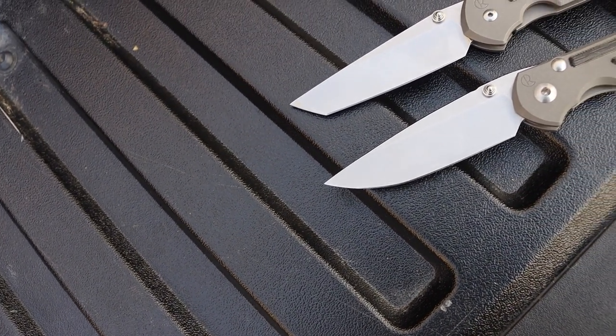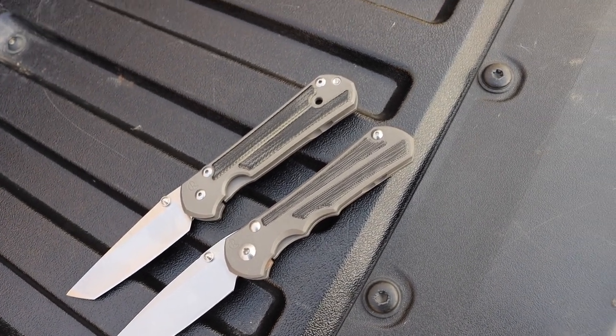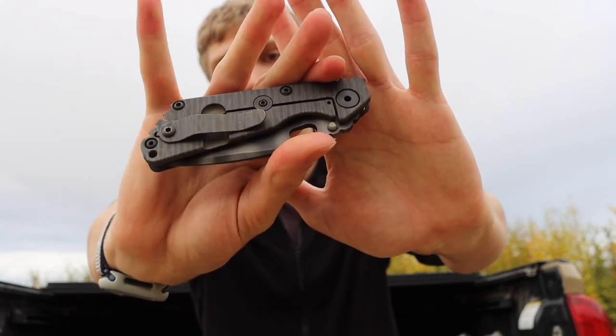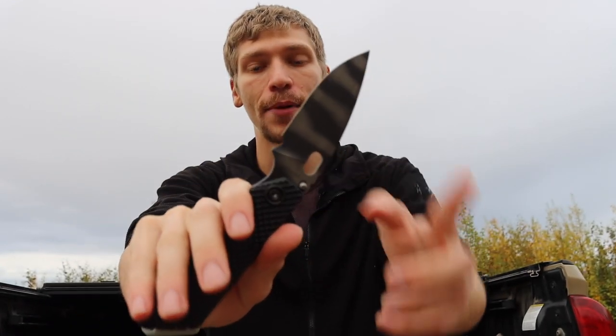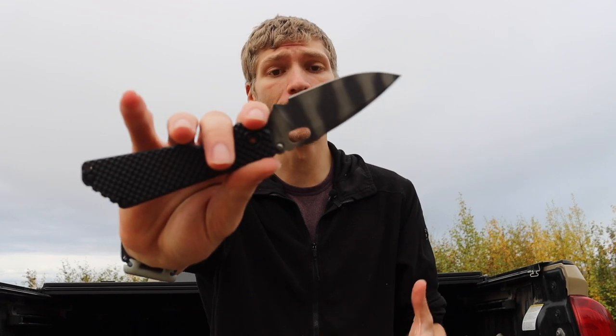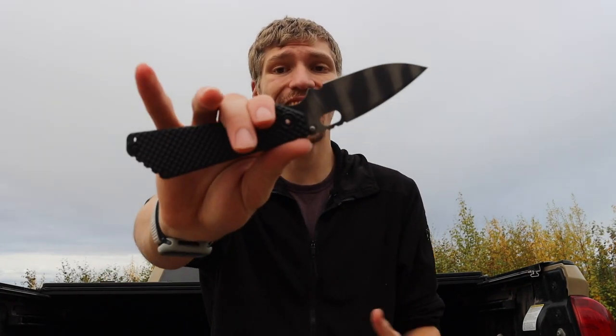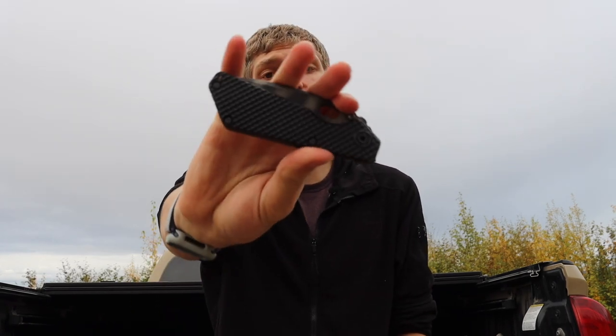Next, kind of on the opposite end of the spectrum, is my Strider SNG. Admittedly I'm not a huge Strider fan — most people that own Striders tend to own lots of them, but that's not my case. I'll probably own one or two. This one has a G10 gunner grip and a tiger-striped blade in S30V. With Striders they heat-treat their steels to a lower Rockwell, so it is designed with durability in mind. It's a really rad, tanky blade — that's kind of the reason I carry it and have it in the collection, aside from the fact that it's a Strider and I like having good representation.